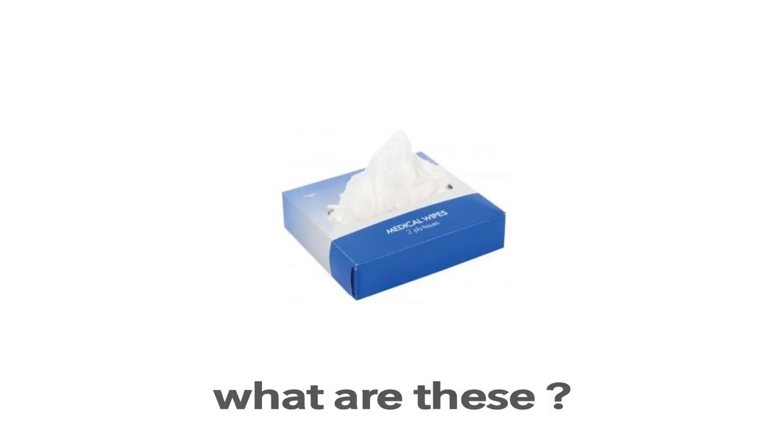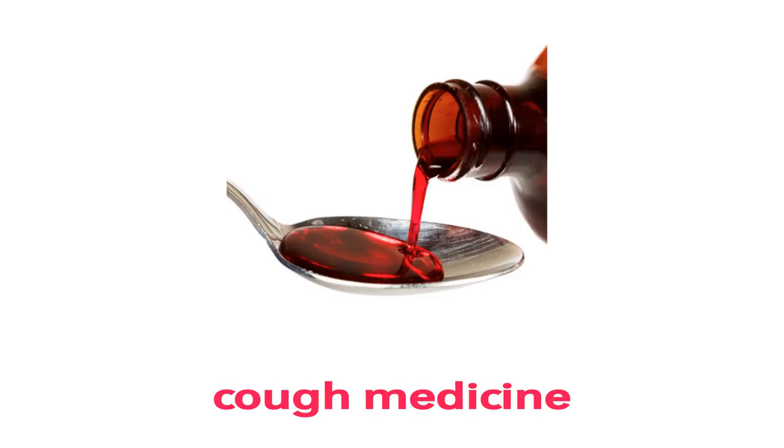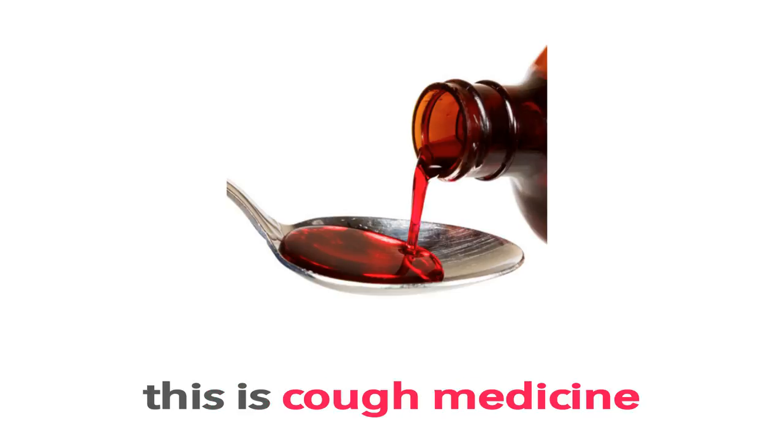Medical Wipes. These are Medical Wipes. What are these? These are Medical Wipes.